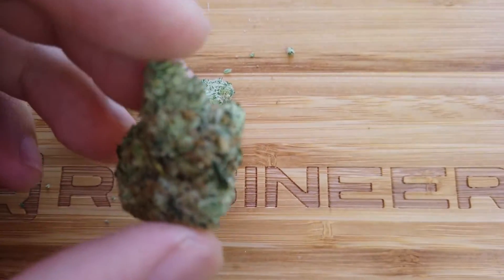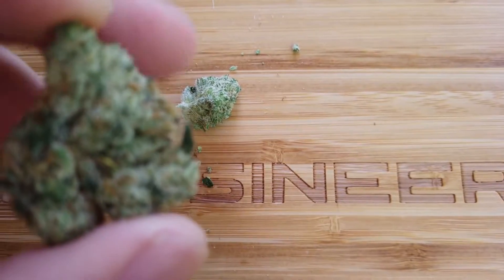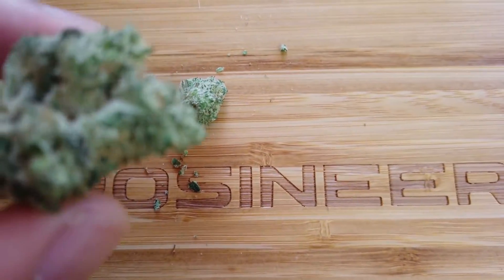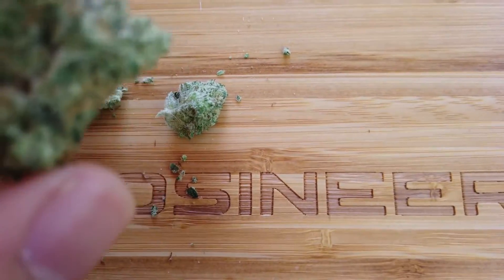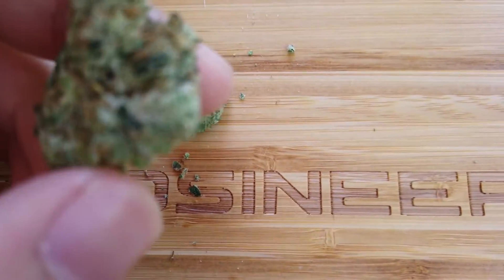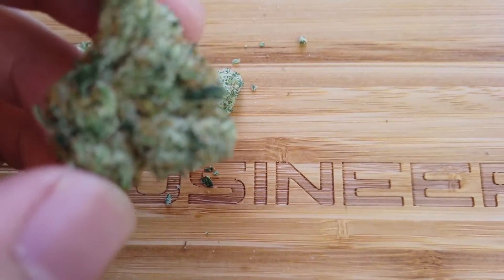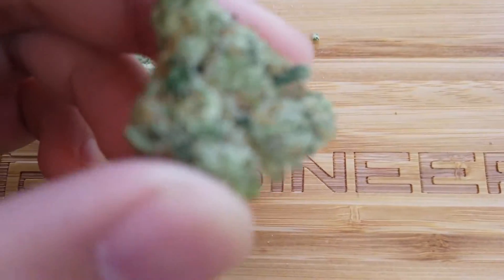It definitely looks like Trainwreck and it smells a lot like Trainwreck. I don't really smell too much of that pineapple strain, but the nugs themselves cured very nicely. So far this is some pretty good flower on touch, feel, and smell — good job up north, good job.